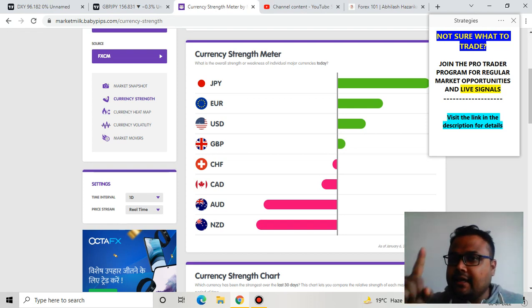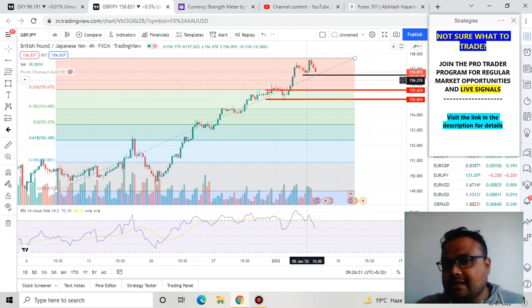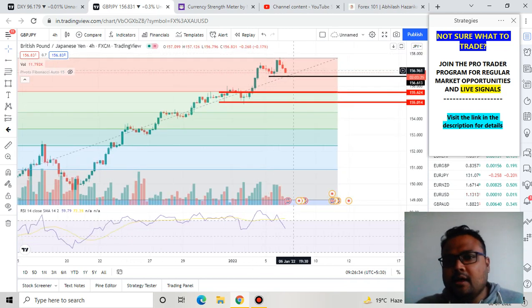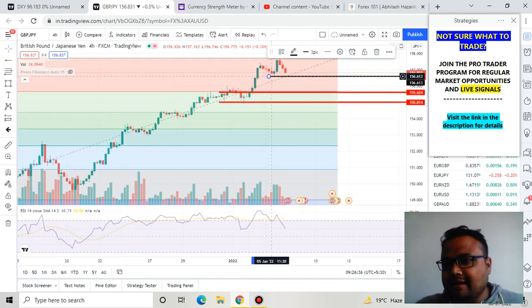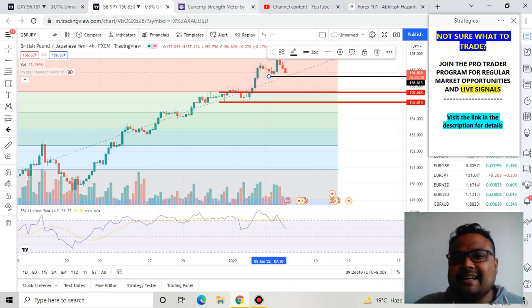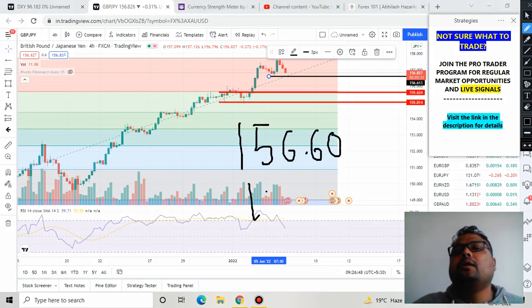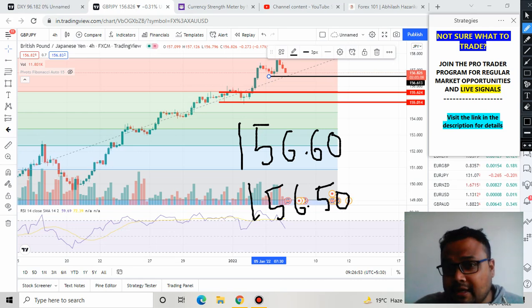For today and tomorrow, consult the currency strength meter. At least for today, keep in mind that JPY is the strongest currency, so taking a buy position at this level is not a very good decision. I have drawn a black line here indicating a minor support. That minor support is at 156.60 to 156.50 — this is the minor support in the market.